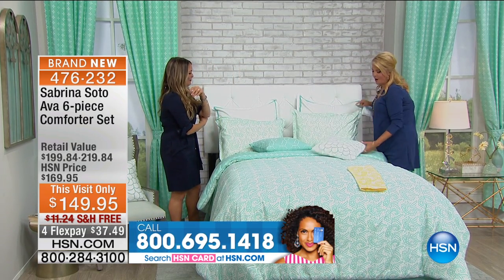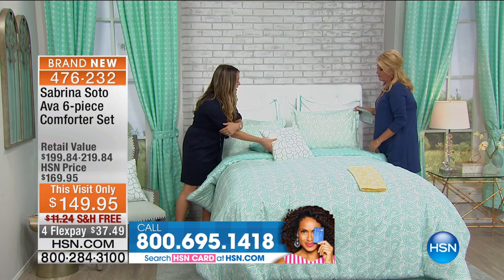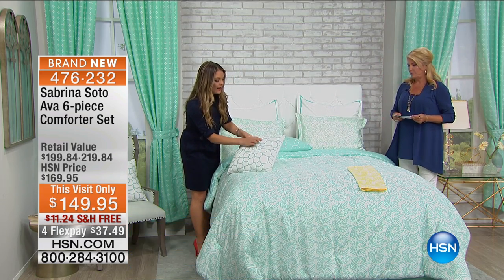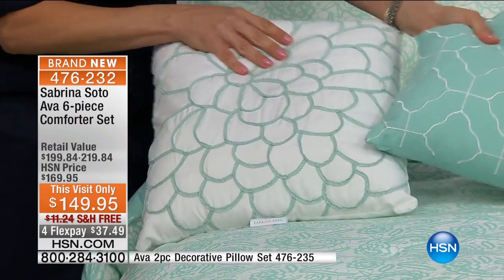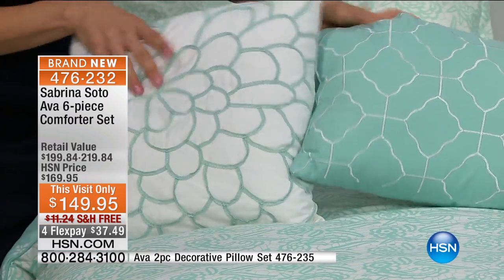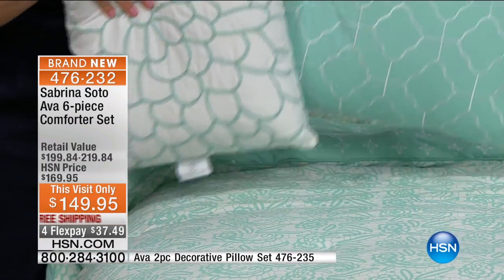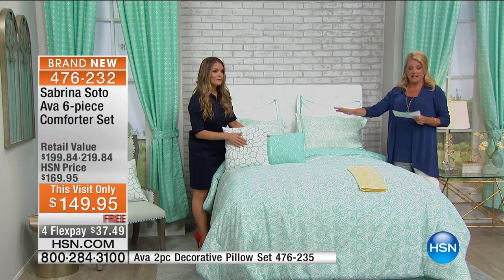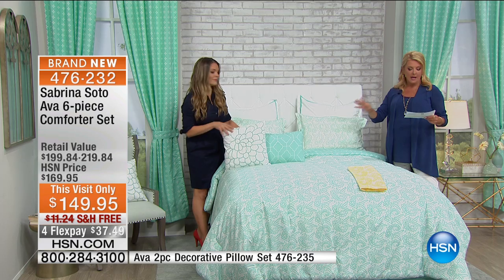I want you to show off your decorative pillows because these are really, really special. The decorative pillows are fun too, because they do have that beautiful detail — this has embroidery. This also is embroidered and it comes in a pack, mixing and matching with the other sheets and the other collections as well. Ask about those — it's a set of two. And we have flex pay, free shipping — it's all good.